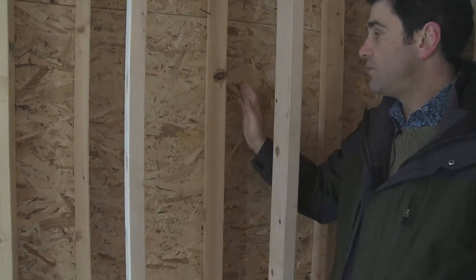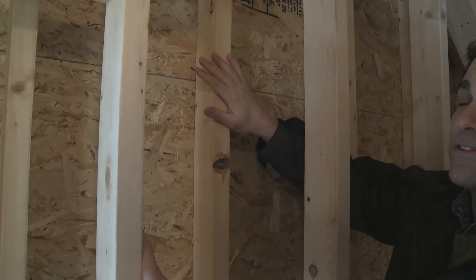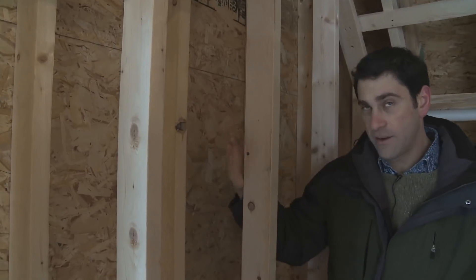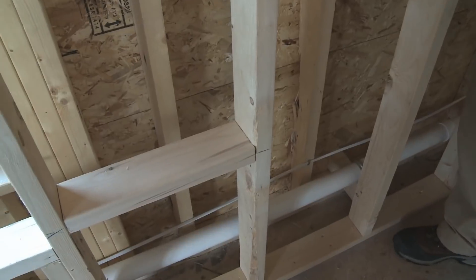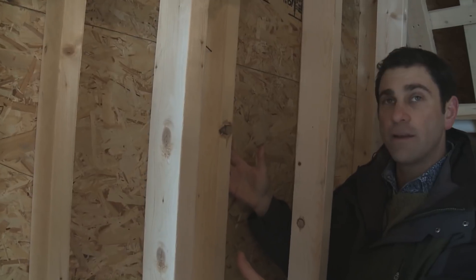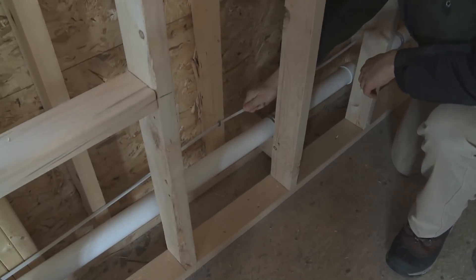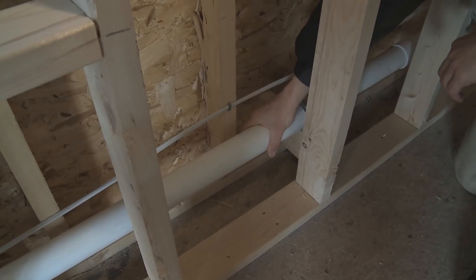The walls use the same approach — staggered studs, so there's no connection between the exterior wall and the interior wall. The exterior wall is load-bearing; the interior wall is not. That allows us to blow the entire cavity with dense-pack blown-in cellulose. You can also see how easy it is for the electrician and plumber to run their work — they're not drilling holes through the entire wall.